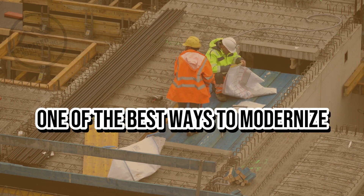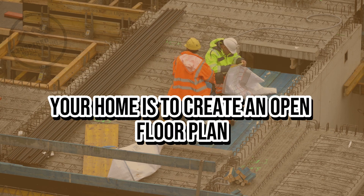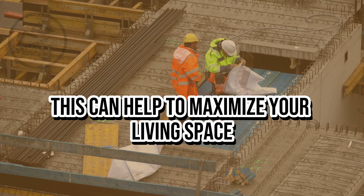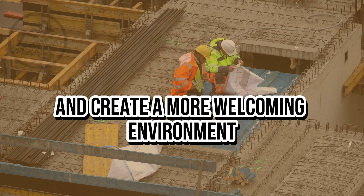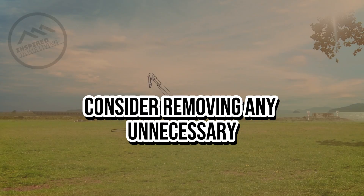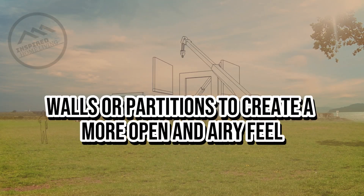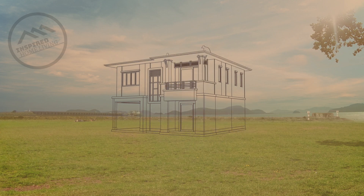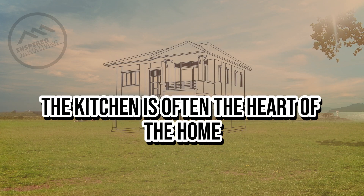Create a modern layout. One of the best ways to modernize your home is to create an open floor plan. This can help to maximize your living space and create a more welcoming environment. Consider removing any unnecessary walls or partitions to create a more open and airy feel.